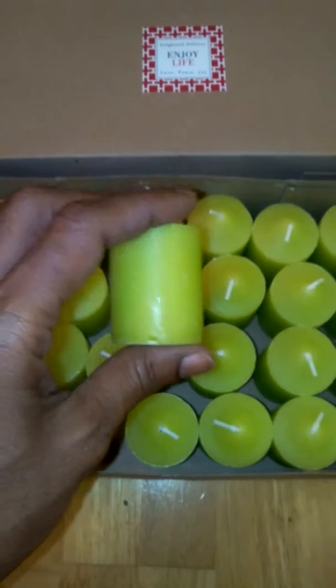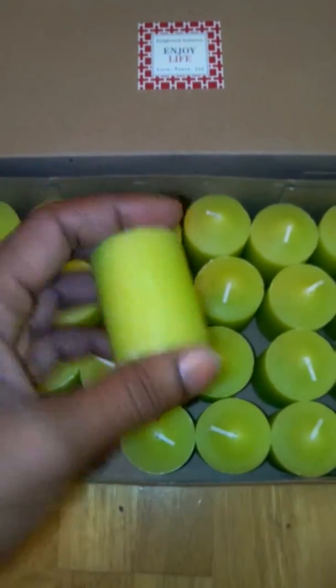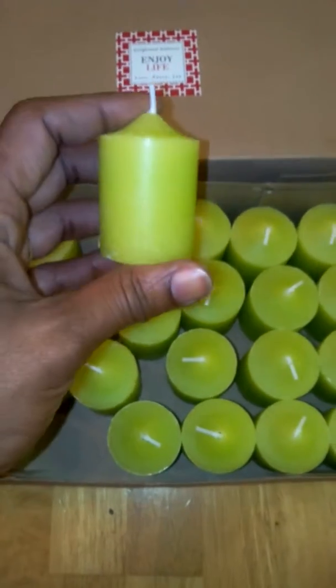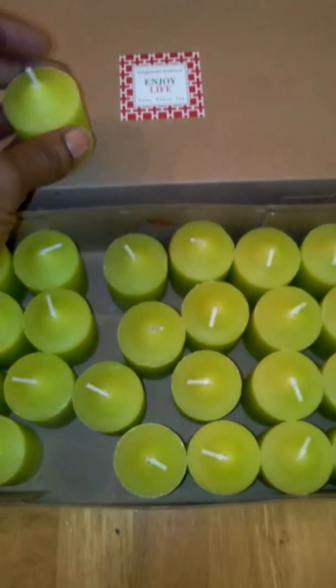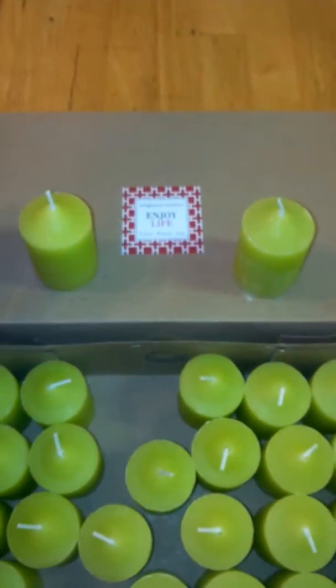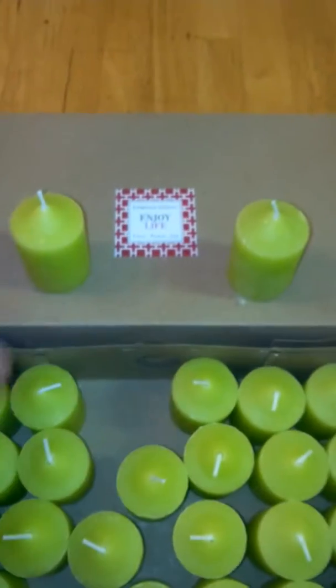They're 2 inches tall from the base to tip and 1 and 3 eighths inches in diameter, so they're a really nice size. You can actually sit these out and not even light them — you don't even have to burn them to smell the scent. You can sit them out and they will help freshen up any room.